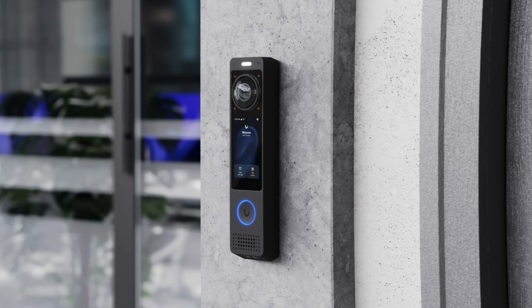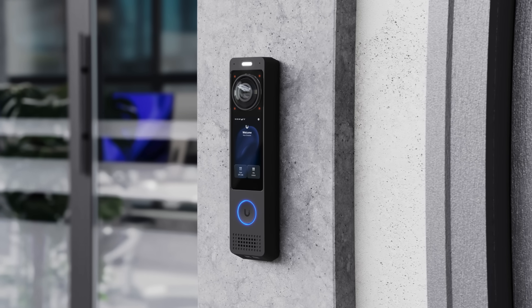Directories and guest pin entry — the G6 Pro Entry redefines what a doorbell can be.